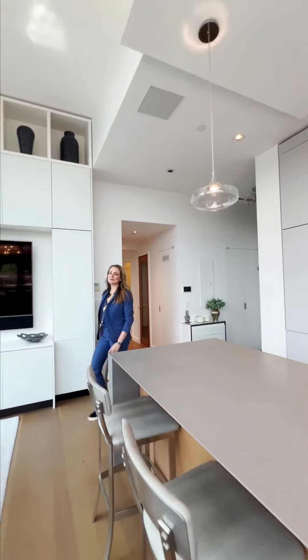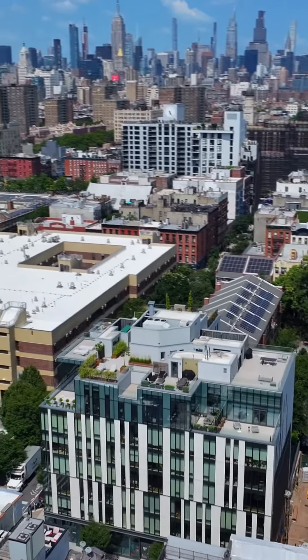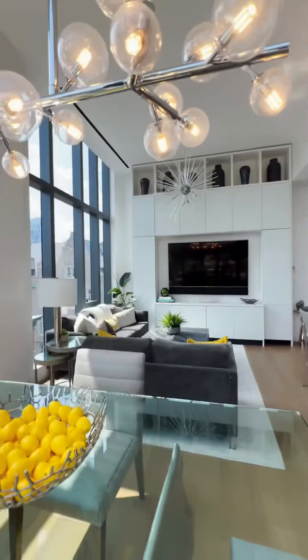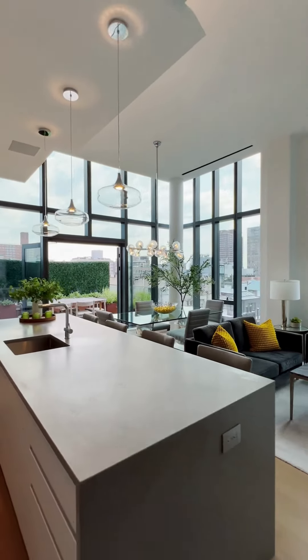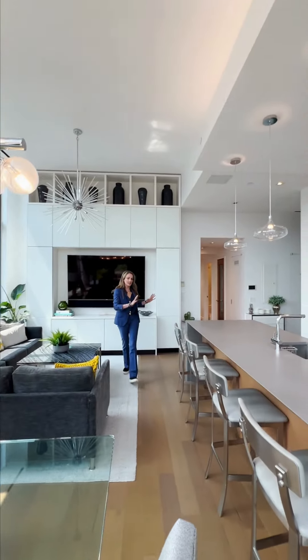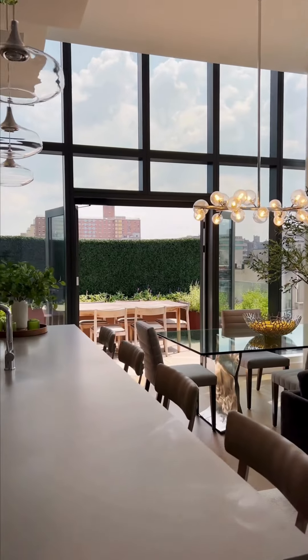Hi, I'm Frances Katzen and welcome to Penthouse C at 150 Rivington. Double height ceiling, great living and dining space, waterfall island kitchen which only further highlights how vast the space feels, and a fantastic al fresco dining area.